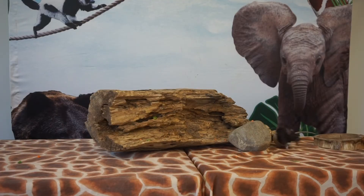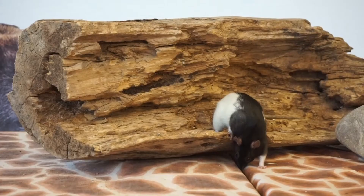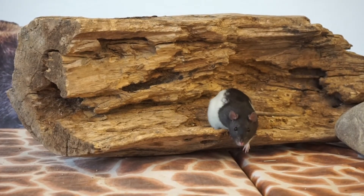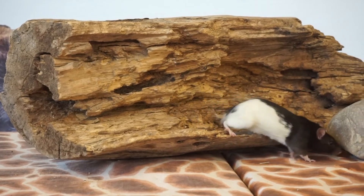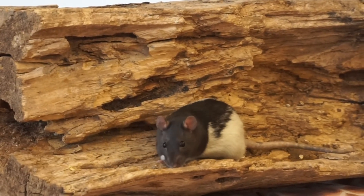Being with other rats is an important part of being a rat. You probably like to spend time with others too, like your friends or family. Having a big family helps rats to survive because they can find food together, learn from each other, and look out for each other to stay safe.